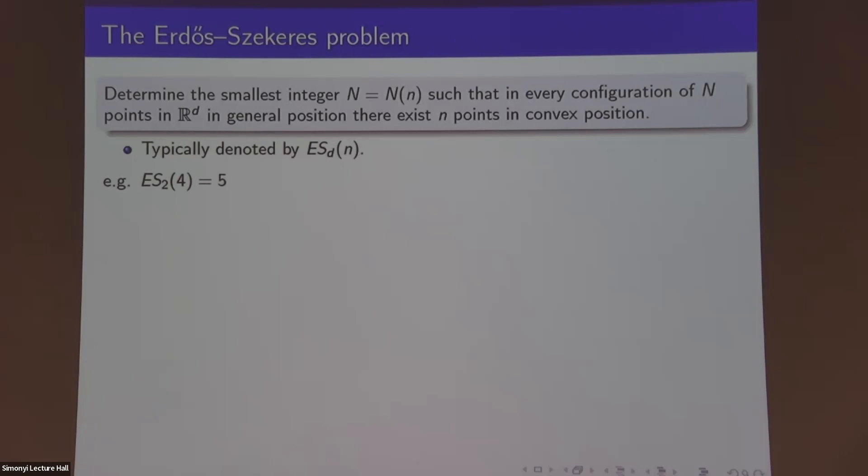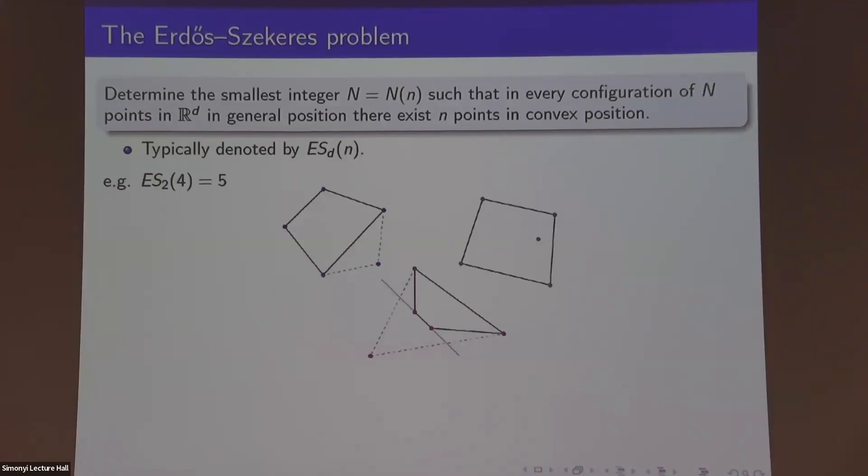The classical example is the case d=2 and n=4, where it's obvious that you can place four points in the plane that are not in convex position, but it requires some justification that no matter how you put five down you always have a convex quadrilateral. This can be verified by drawing pictures and judging based on the size of the convex hull. If the picture looks like the first case, any four points you pick are in convex position; in the second case, the four points forming the convex hull are in convex position; or in the most interesting case where the convex hull has size three.